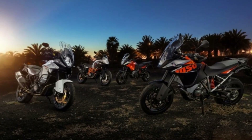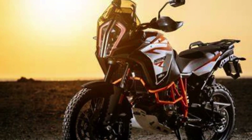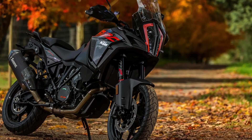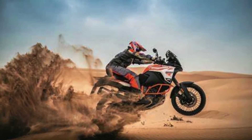Get ready to hit the road and go wild, because KTM's Adventure family is back and better than ever. The 1290 Super Adventure R and S underwent a massive overhaul, with the S getting rad cruise control and the R leaning into KTM's rally routes.